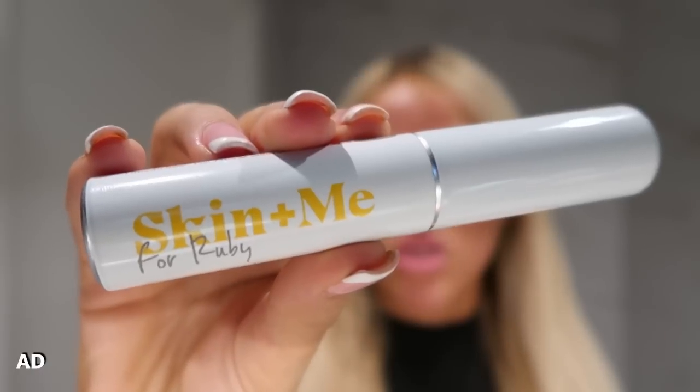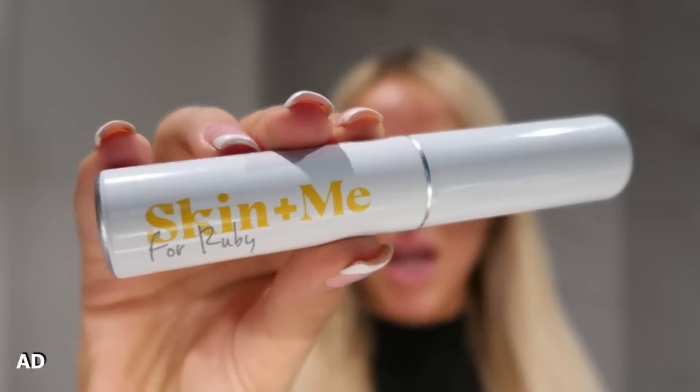Before I get into this video, please ignore the state of me — I'm getting my lashes done on Saturday which I'm so excited for. I'm actually about to get ready to go out, but before I do that I've just done my skincare and I want to speak to you about a skincare product I've been using recently which has massively helped my skin. It's called the Skin and Me Daily Doser.